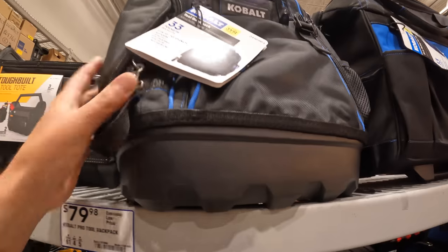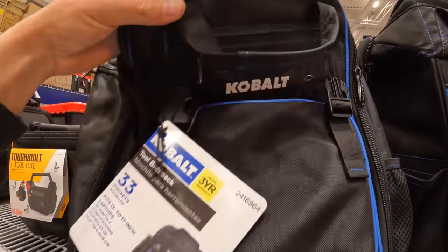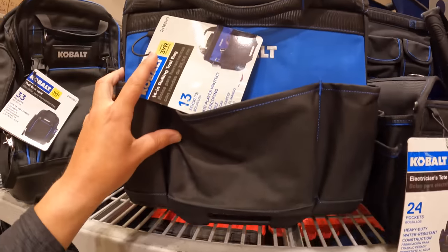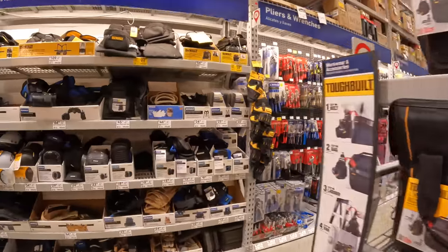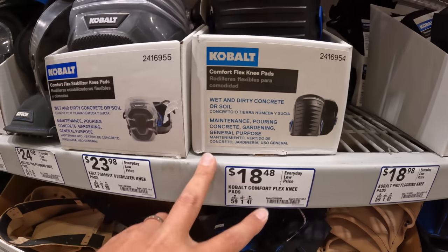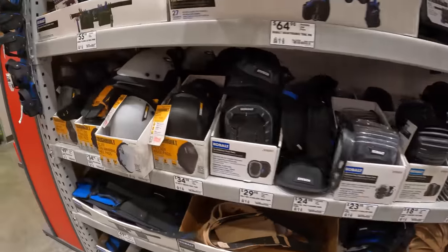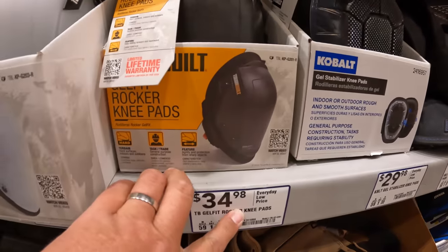Cobalt does have a backpack with a Tough Bottom for $79.98, or they have the 14-inch rolling tool bag for $79.98. So there's plenty of options here. Knee pads — Cobalt 18-48 for the flex knee pads. They have different types and varieties for different situations. Tough Built has a set of hard knee pads for $34.98.